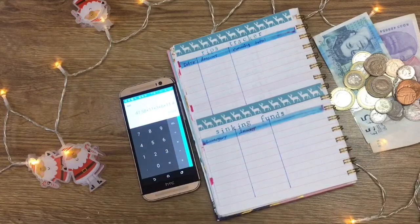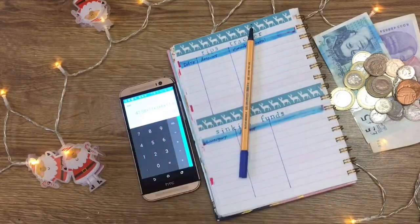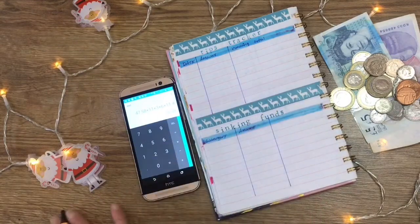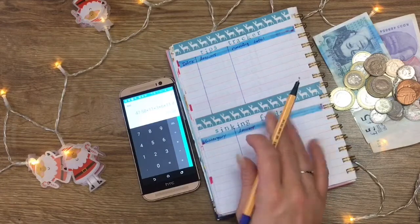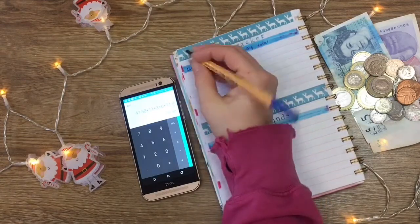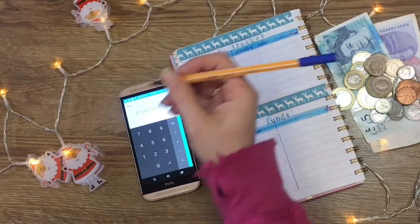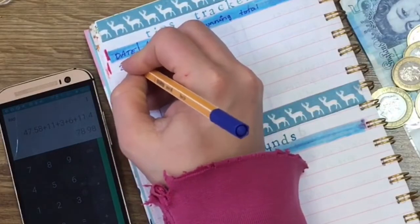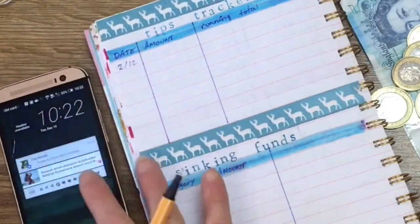I need to quickly write down those extra bills because I completely forgot them. We have £11 for the kids' pantomime, and then £11.40 which was me at the shop yesterday — I bought some snacks and drinks for the guys at work because I went in last night. So we're going to put Monday the 2nd of the 12th.